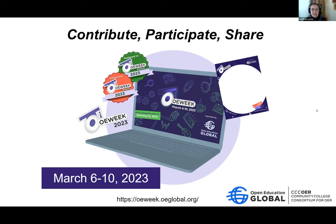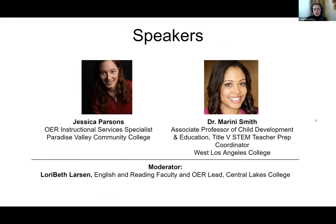We are CCC OER — 103 members from 37 states. Our mission is to expand the adoption of high quality OER. We support faculty choice and development, hope to foster OER regional leadership, and improve student equity and success. Today our speakers are Jessica Parsons, OER Instructional Service Specialist from Paradise Valley Community College, and Dr. Marini Smith, Associate Professor of Child Development and Education and Title V STEM Teacher Prep Coordinator from West Los Angeles College.